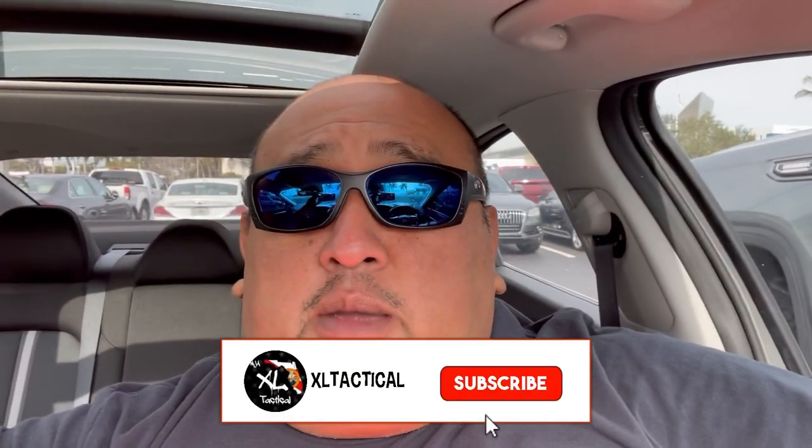All right everybody, this is XL Tactical joining you again for another ammo run. It is Sunday, the time is 12:15. Let's take a look at what Bass Pro has in store for me and for you. If you are liking these ammo run videos, make sure to smash that like button and consider subscribing if you haven't already.